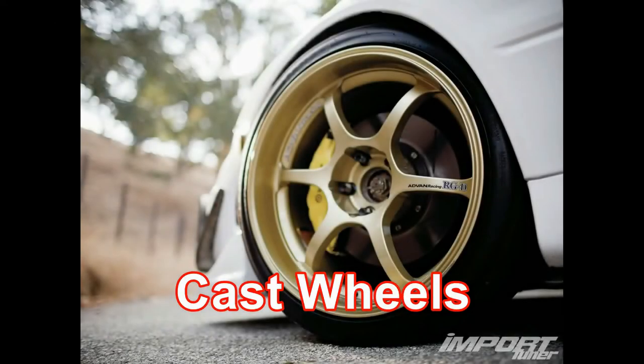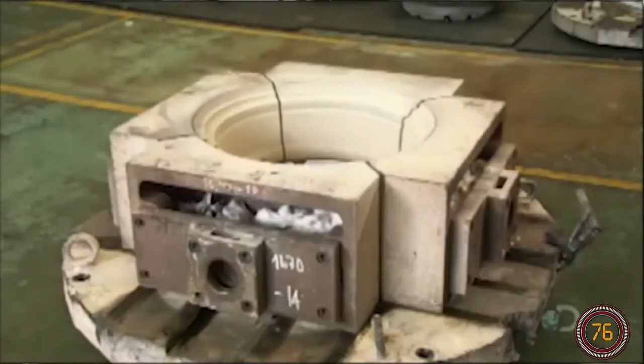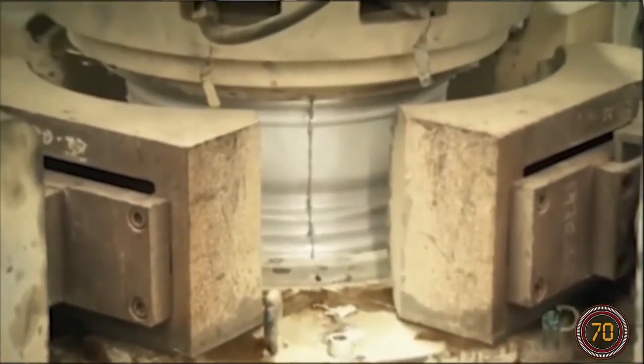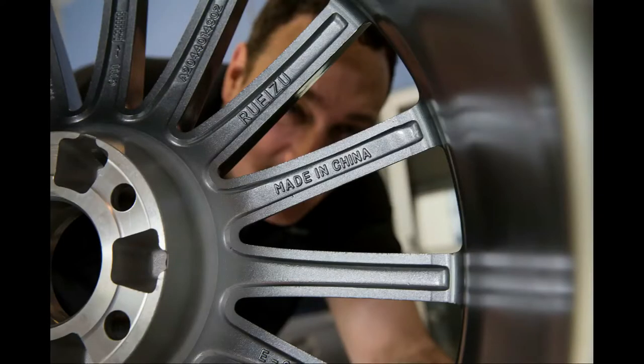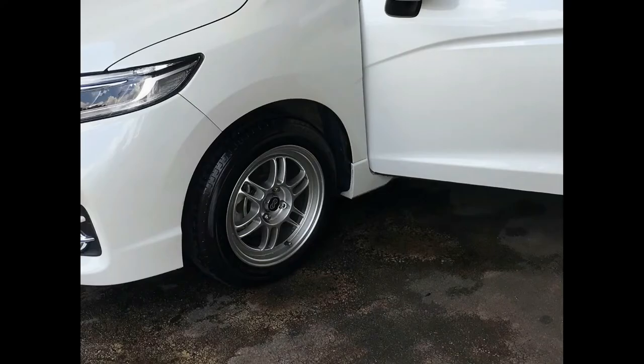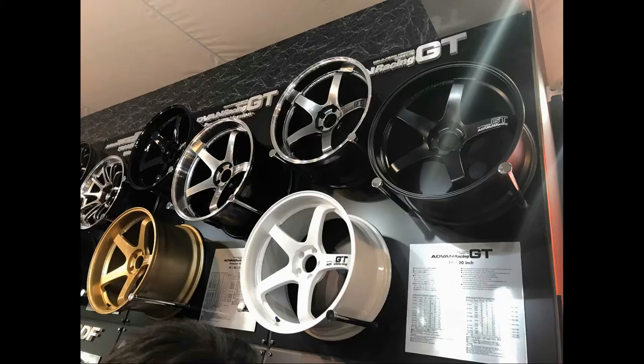The first type we will talk about is cast wheels. Cast wheels are made from liquid aluminium that is poured into a mold. This is the most common type of wheels in the market, and there are low quality and high quality cast wheels. Good quality cast wheels are made by some JDM companies like Yokohama, Weds Sport, and Enkei. Those cast wheels are strong and lighter compared with the cheap ones.